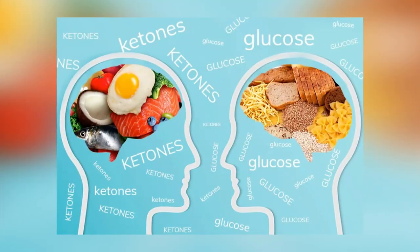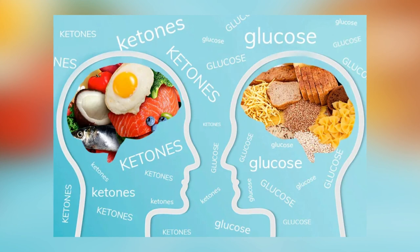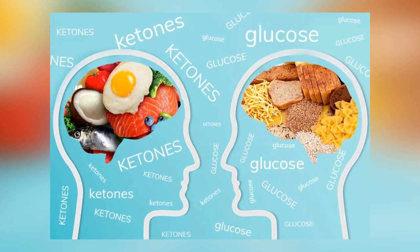Number eight: increased hunger. This symptom is due to the fact that your body isn't able to properly utilize the food you are eating, and therefore it is causing you to remain hungry and experience cravings. And those are eight symptoms of a carb intolerance.